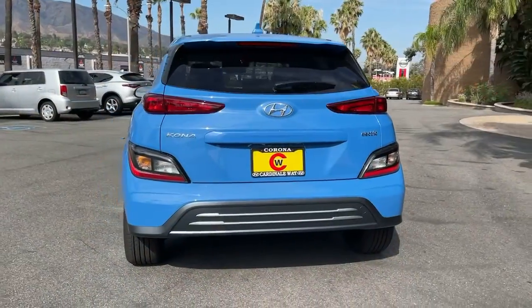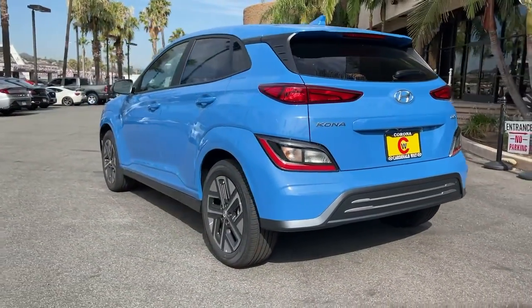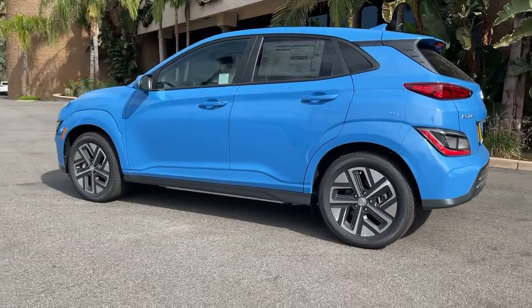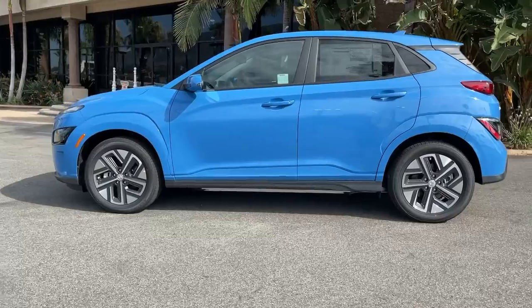Feel the energy of a new generation in this stylish and versatile Kona Electric. Treat yourself to a test drive today. Our staff will toss you the keys and give you an outstanding customer experience.